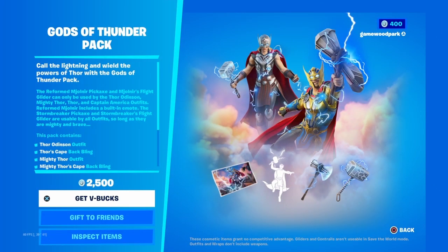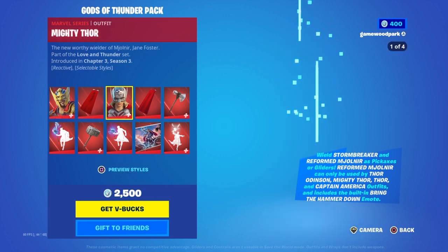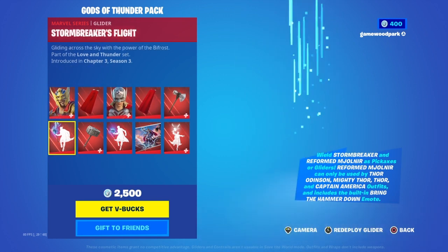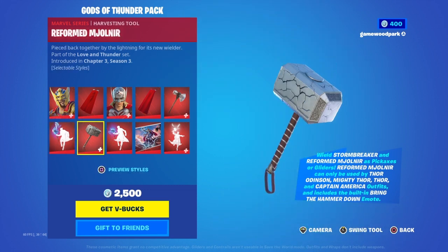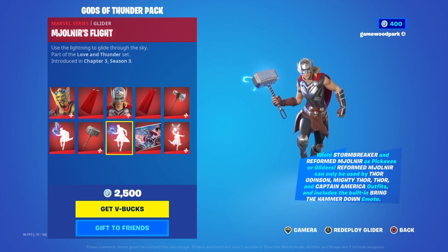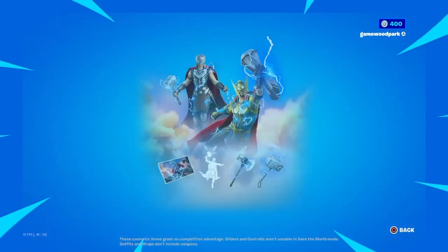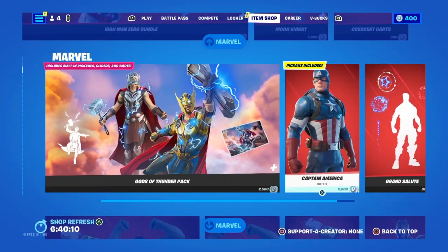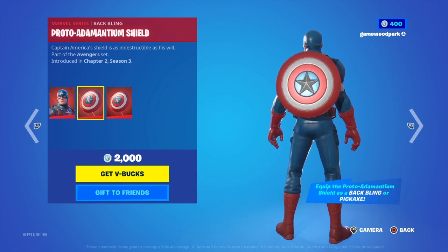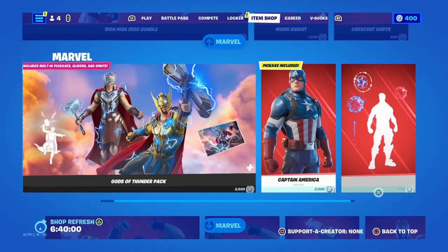Then we have the Gods of Thunder pack which has Thor, Odin's Thor's Cape, Mighty Thor, Mighty Thor's Cape, Stormbreaker, Stormbreaker Flights, Reformed, Mjolnir, Mjolnir Flights, Gods of Thunder, and Bring the Hammer Down. That's the pack.